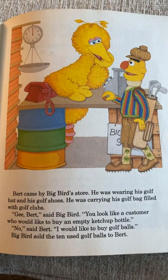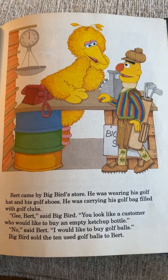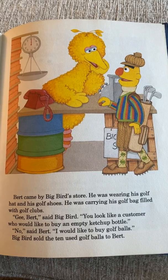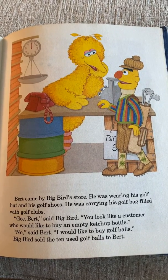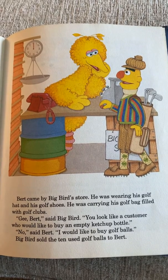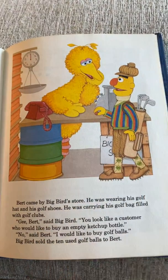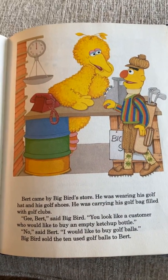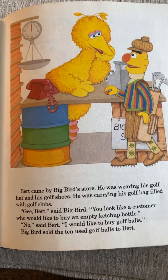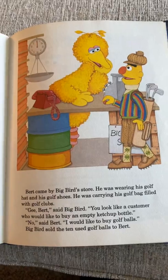Bert came by Big Bird's store. He was wearing his golf hat and golf shoes and carrying his golf bag filled with golf clubs. 'You look like a customer. Who would like to buy some empty ketchup bottles?' said Big Bird. 'No,' said Bert, 'I would like to buy golf balls.' Big Bird sold the ten used golf balls to Bert.